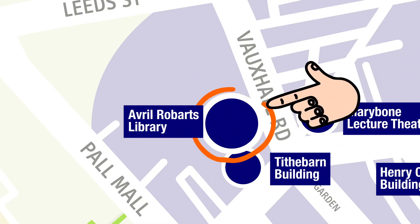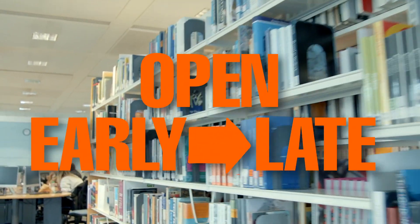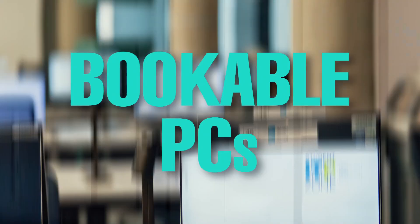This is also where you'll find the Avril Robarts Library. Libraries are open early to late so you can study whenever you like. There's quiet spaces, places for group study as well as bookable PCs.